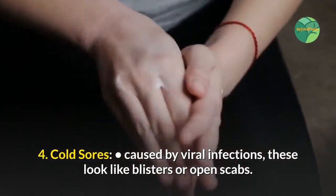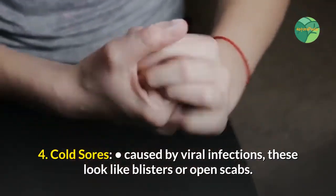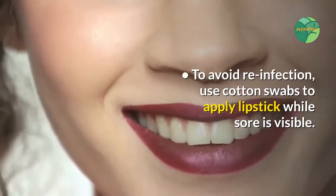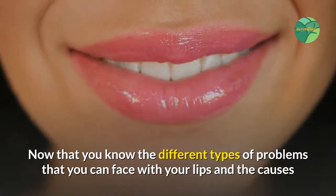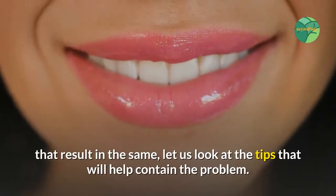Number four: cold sores. Caused by viral infections, these look like blisters or open scabs. To avoid reinfection, use cotton swabs to apply lipstick while a sore is visible. Now that you know the different types of problems you can face with your lips and their causes, let us look at the tips that will help contain the problem.